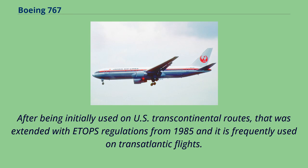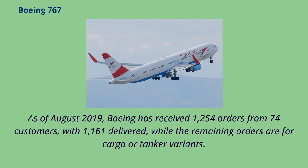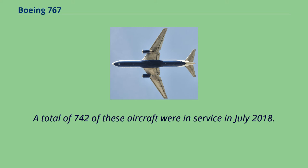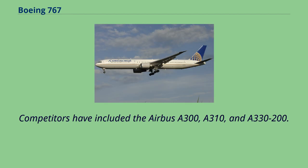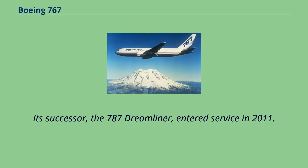After being initially used on U.S. transcontinental routes, it was extended with ETOPS regulations from 1985 and is frequently used on transatlantic flights. As of August 2019, Boeing has received 1,254 orders from 74 customers, with 1,161 delivered, while the remaining orders are for cargo or tanker variants. A total of 742 of these aircraft were in service in July 2018. Delta Air Lines is the largest operator with 77 aircraft. Competitors have included the Airbus A300, A310, and A330-200. Its successor, the 787 Dreamliner, entered service in 2011.